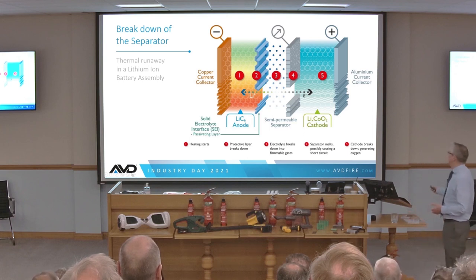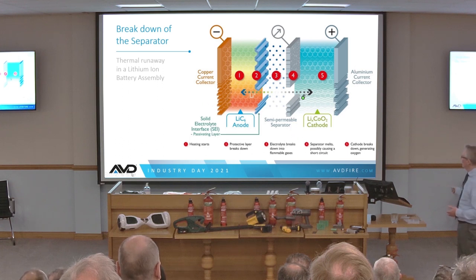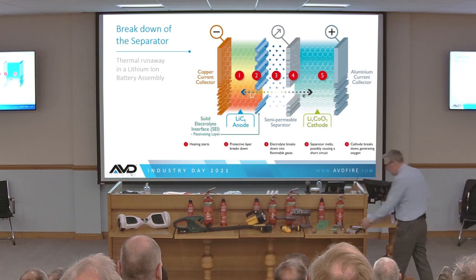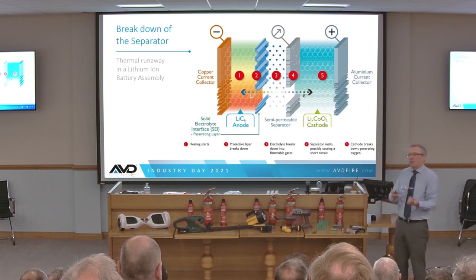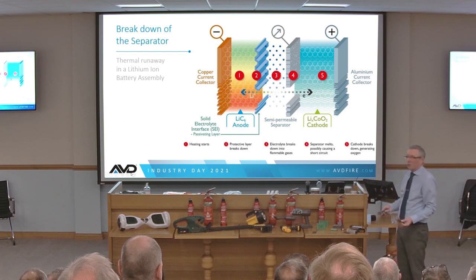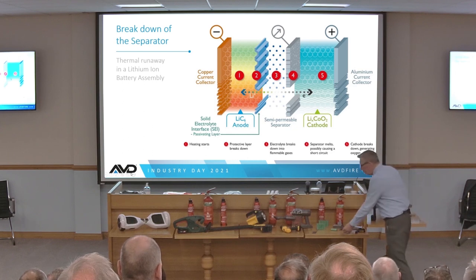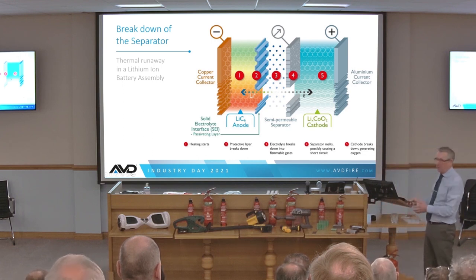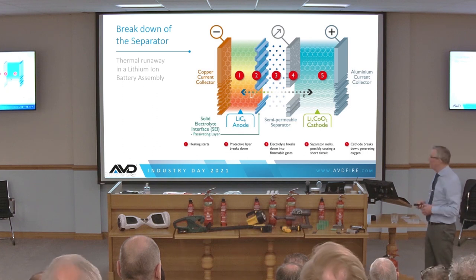Here's an illustration of the short circuit. The separator is broken, creating an internal short. As soon as you've got the short circuit, it heats up. That decomposes the electrolyte, creating increased pressure inside the cell. Higher pressure has a direct relationship to temperature — temperature goes up, pressure goes up, and it becomes a self-propagating chemical reaction. Beyond a certain temperature for each chemistry, it will then go into thermal runaway.